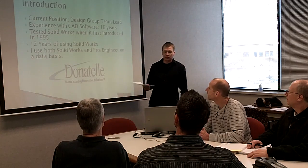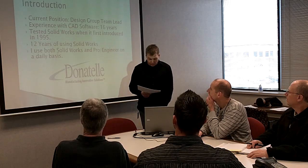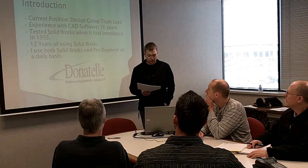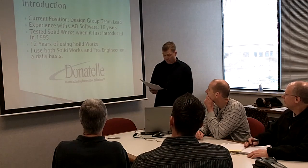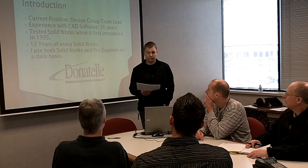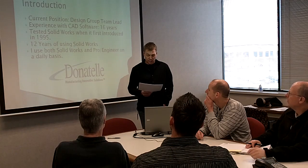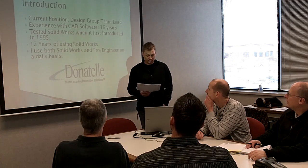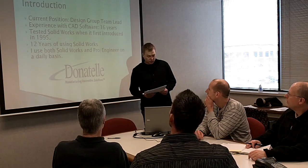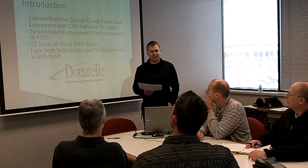My current position is at Donatel — I'm a design group team lead. Previous to that, I've worked as an apprentice toolmaker, CNC programmer, and then finally a tool designer. I have 10 years of working with CADKey, which is now known as Key Creator, then 8 years working with CAM software called SurfCam, 12 years working with ProEngineer, and finally an additional 12 years working with SolidWorks.